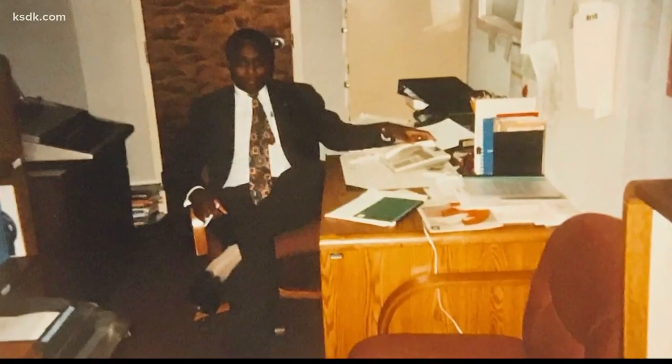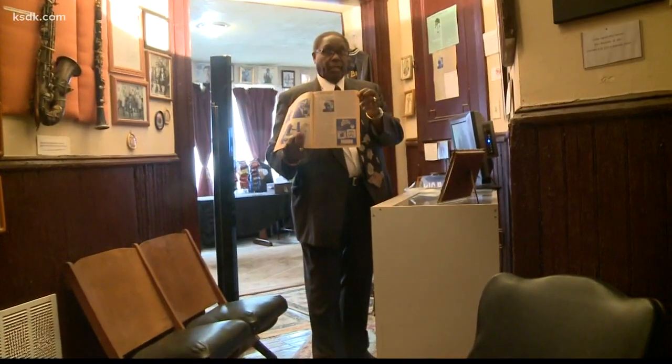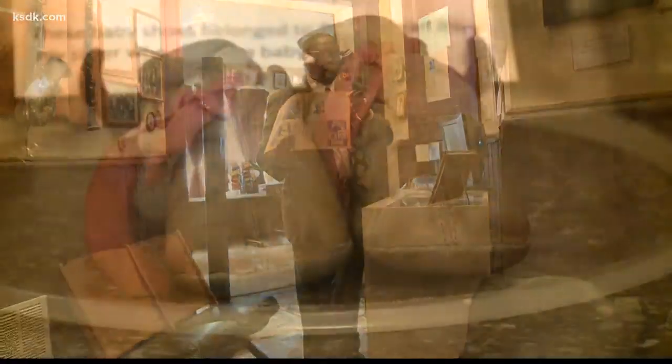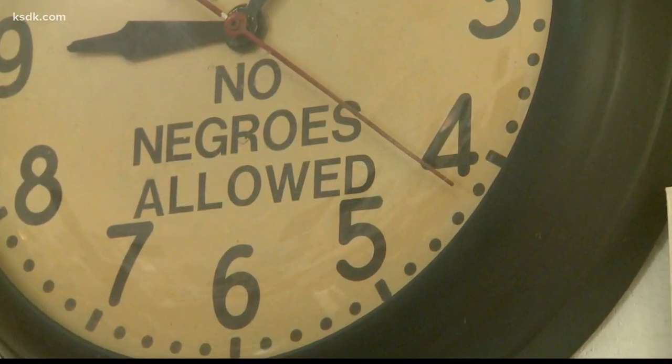Some of Riley's pieces have national significance, like a sign from the Memphis Hotel where Dr. King was assassinated — which he acquired at auction. Once a teacher, always a teacher: after more than 30 years as an educator, Calvin Riley is still teaching at the George B. Vachon African American Museum, because people just don't know what to keep. It's just stuff to them — important stuff that can tell us where we've been and how we got here.